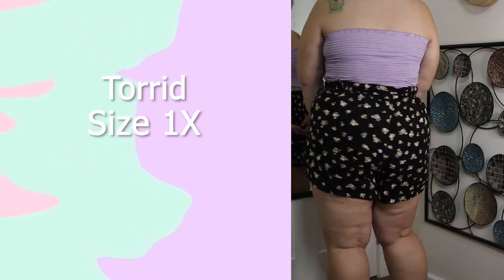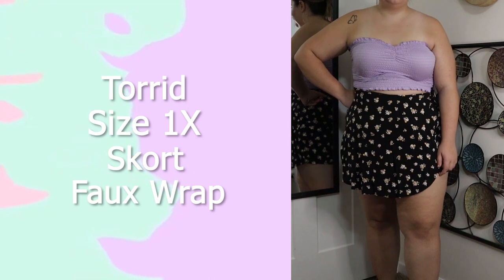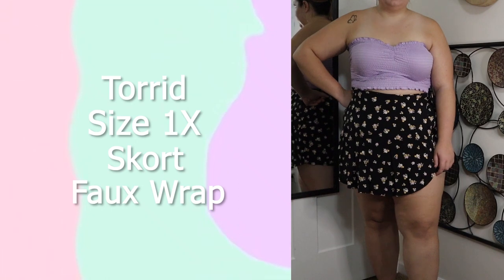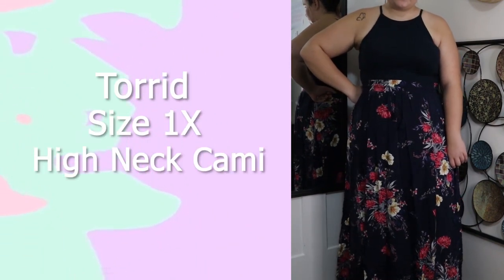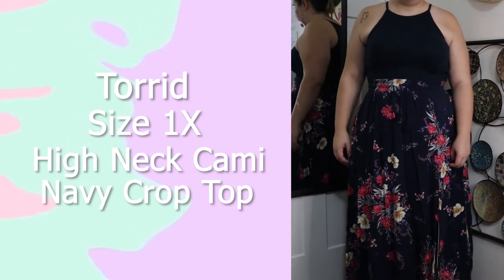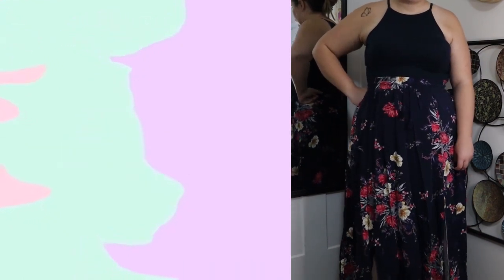This skirt is from Torrid in a size 1X. I love this skirt — it's actually a skort, so it's shorts in the back and a skirt in the front with a faux wrap design, which I really appreciate. The floral print is so pretty; I wear this a lot with tube tops like the lilac one or a few pink ones that really bring out the colors in it. This top is from Torrid in a size 1X — another high-neck cami, cropped, in a navy color. I wear it with a lot of floral pieces because the navy brings out the floral. I'll be keeping it.